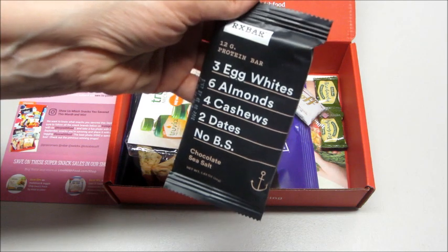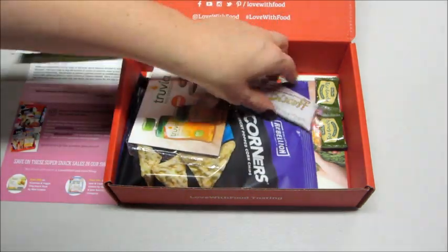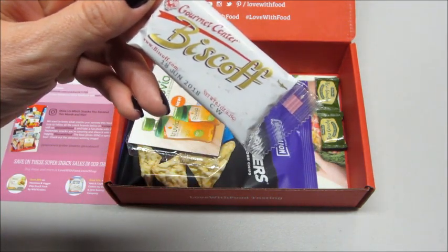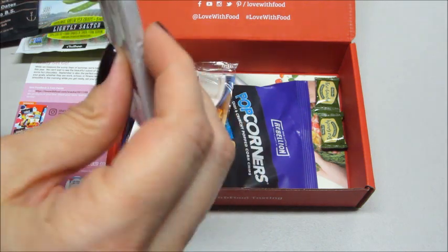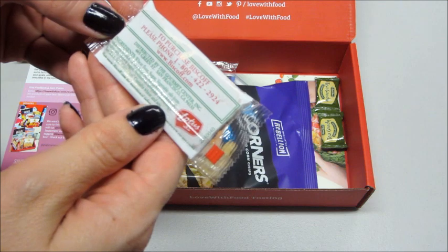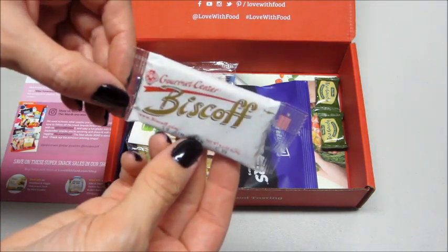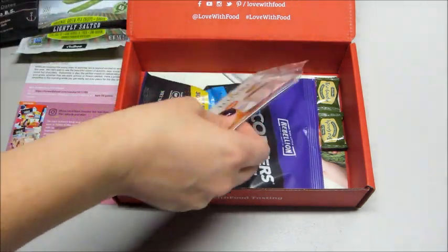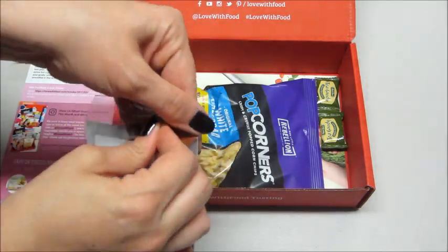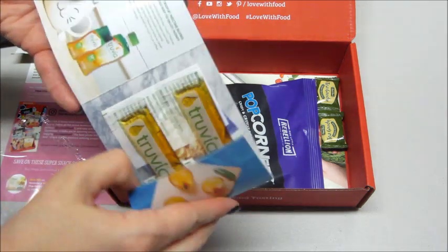The RX Bar has three egg whites, six almonds, four cashews, two dates — no BS — and it's in the flavor chocolate sea salt. That sounds really good. Then we have Biscoff — I think they're just little crackers. We've gotten those in boxes before, so there's a little one of those.